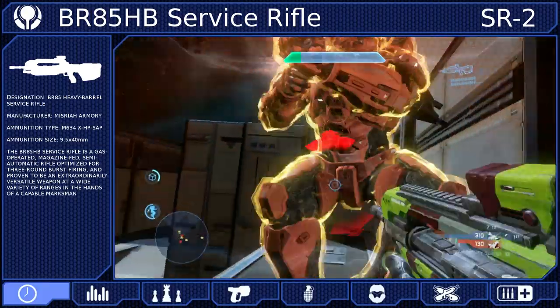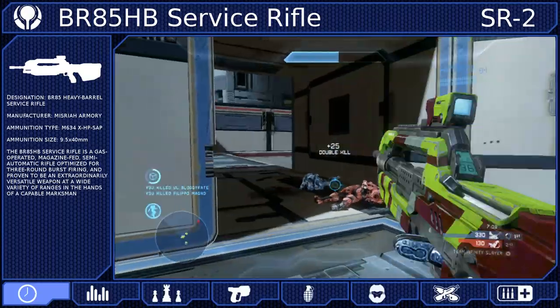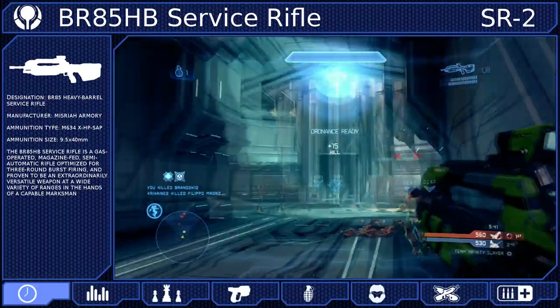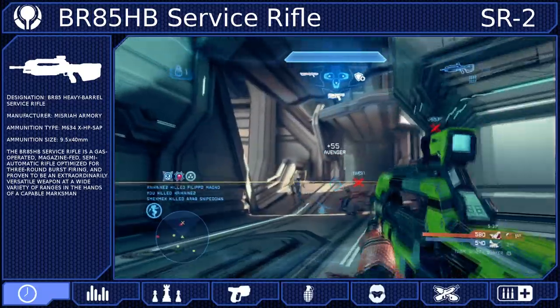First introduced in 2525 as the XBR-55, the Battle Rifle gained immediate recognition during the conflicts on the Human Colony of Harvest, where it was the first human weapon to cause a Covenant casualty. From that point forward, it became a prized weapon among the UNSC Armed Forces.